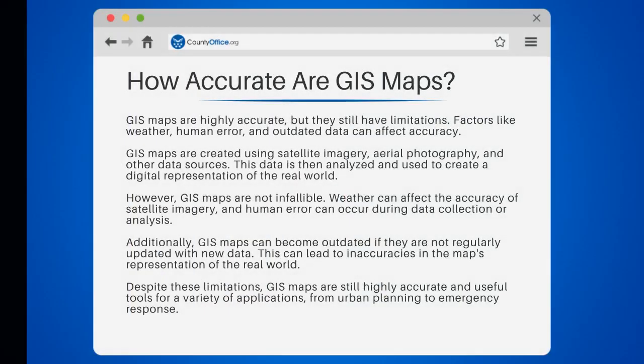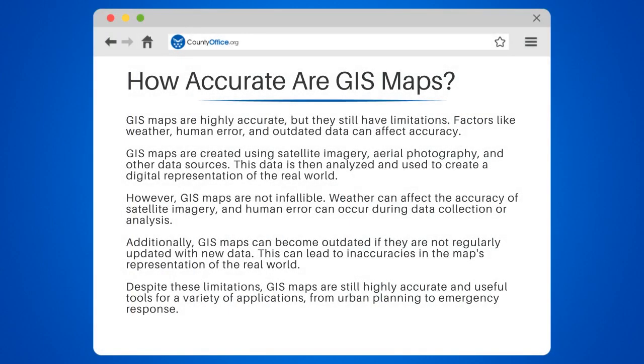How accurate are GIS maps? GIS maps are highly accurate, but they still have limitations. Factors like weather, human error, and outdated data can affect accuracy. GIS maps are created using satellite imagery, aerial photography, and other data sources. This data is then analyzed and used to create a digital representation of the real world.